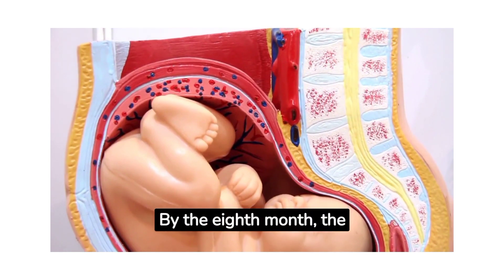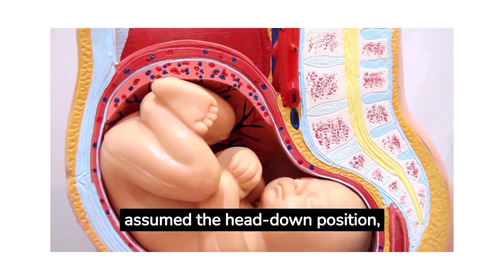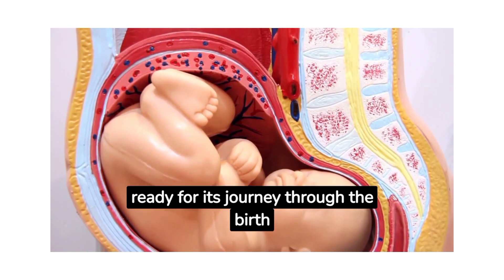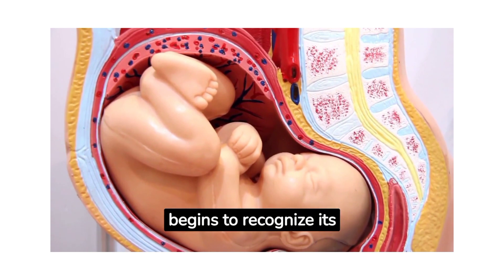By the eighth month, the baby is almost ready for birth. It has assumed the head-down position, ready for its journey through the birth canal. This is also the time when the baby begins to recognize its mother's voice.